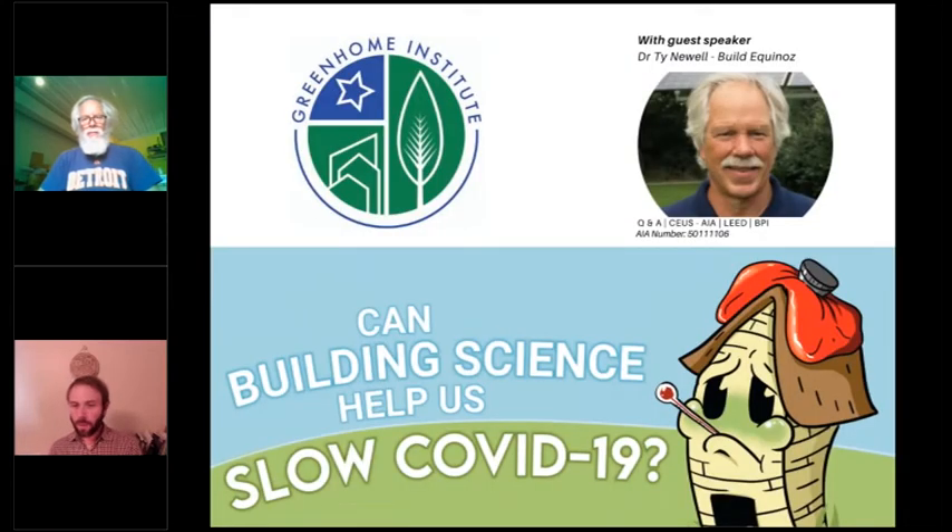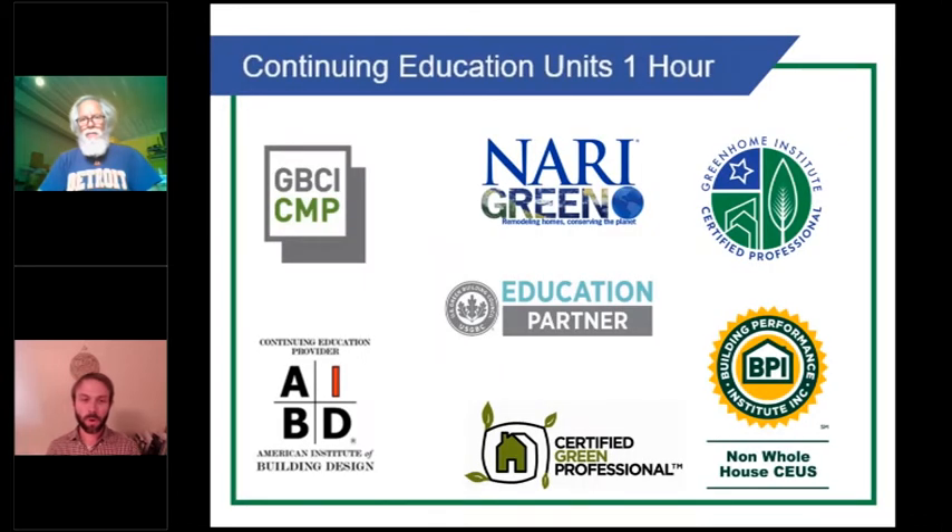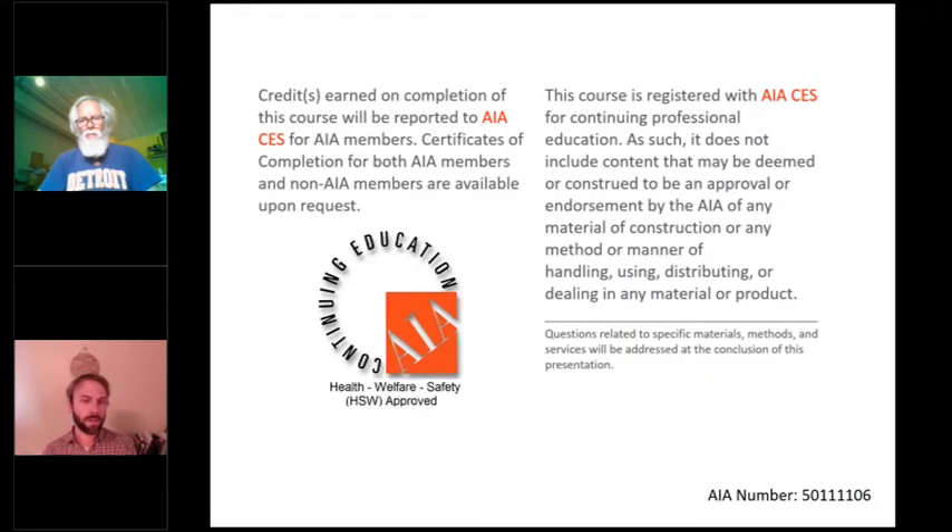Welcome back to our series today. We're going to be talking about: Can Building Science Help Us Slow COVID-19? This is a follow-up to a session we did back in April. This course is approved for one hour continuing ed — GBCI, AIBD, BPI non-whole house, and AIA health, welfare, and safety, which may make it applicable to your state-based design or contractor license.